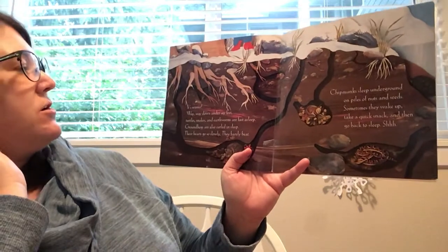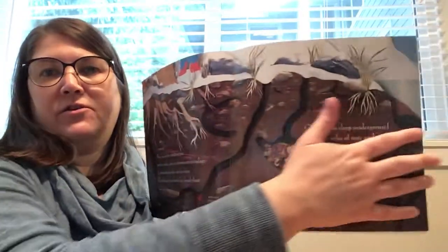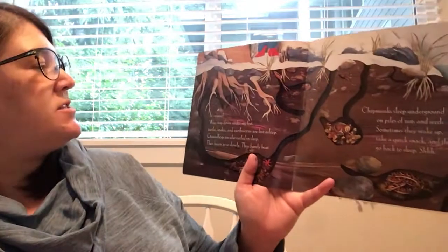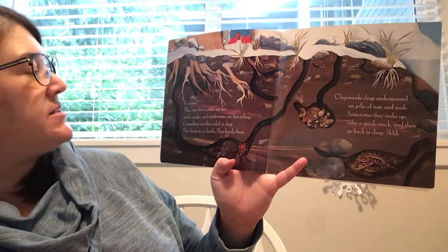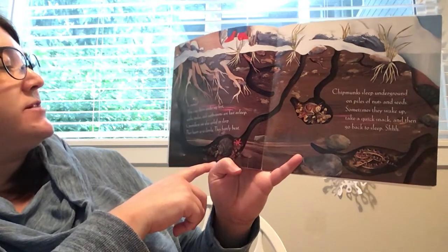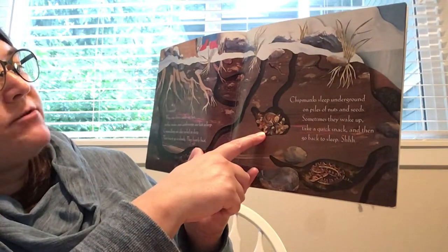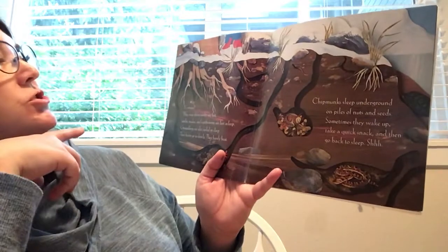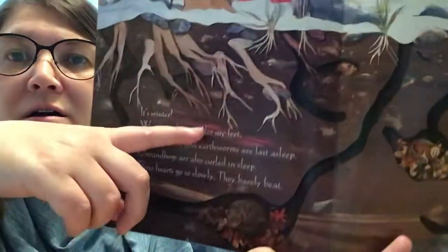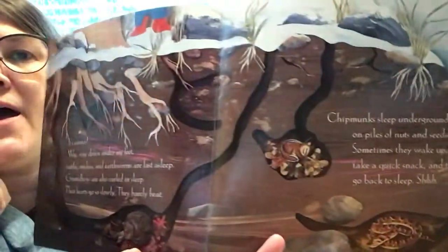It's winter. Here's underground — this is what would be under her feet. Way, way down under my feet, turtles and snakes and earthworms are fast asleep. Groundhogs are also curled in sleep; their hearts go slowly, they barely beat. Chipmunks sleep underground on piles of nuts and seeds — sometimes they wake up, take a quick snack, and then go back to sleep. Shh. There's the groundhog, and there's some other little critters, maybe worms, and there's the chipmunk and a snake. They're all hibernating.